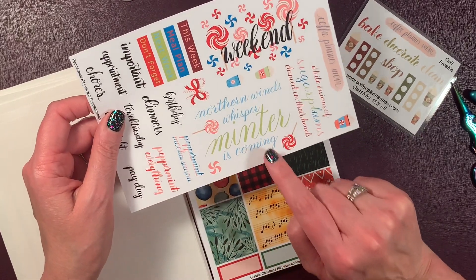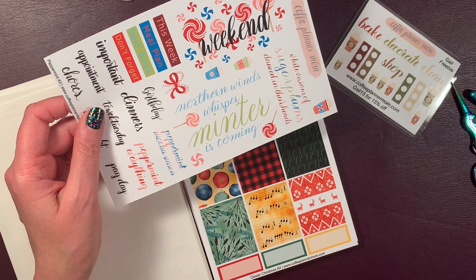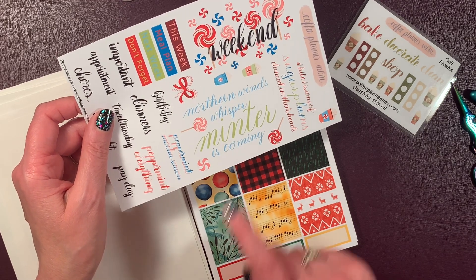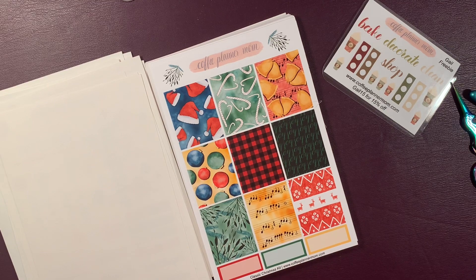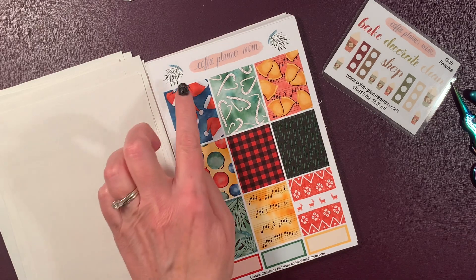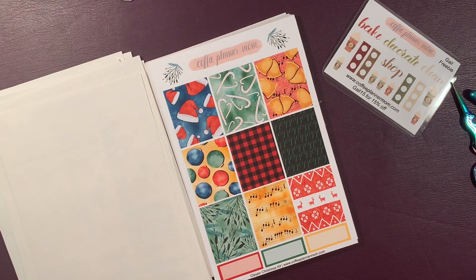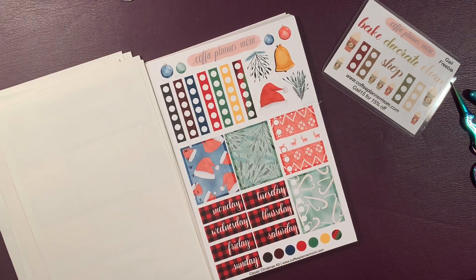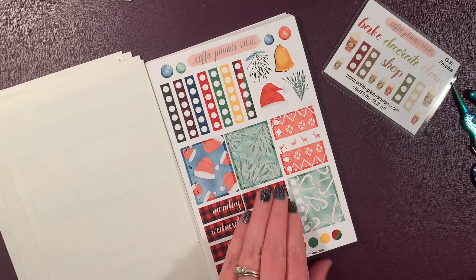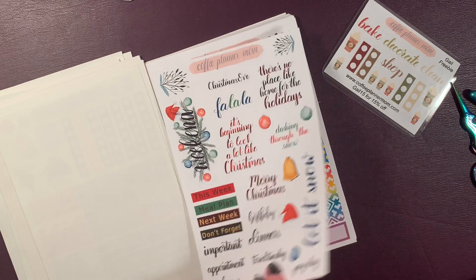The last time I used the Peppermint kit, I told you I had to look up 'Minter' to see if that was like an old English word for winter. It's not — she was doing a play on words. 'Northern winds whisper, Minter is coming.' Instead of winter, mint. It's a Peppermint kit. Here is her glorious Classic Christmas kit — I love these sprigs, and the music, which is a real song. I believe she said it was Jingle Bells. And a sweater and the boxes. Look at that weekend banner — just phenomenal.